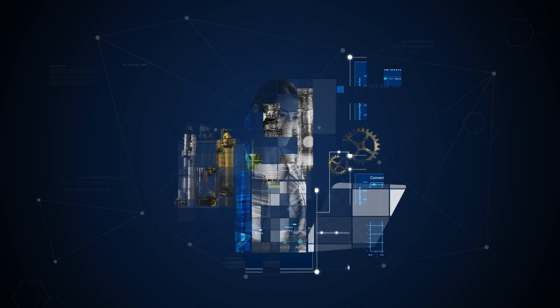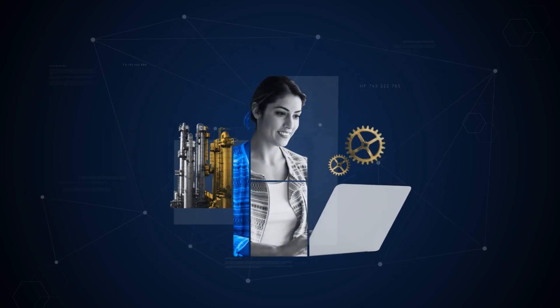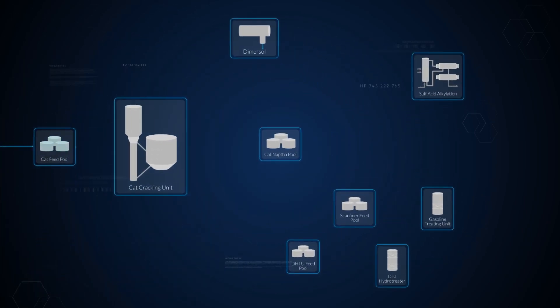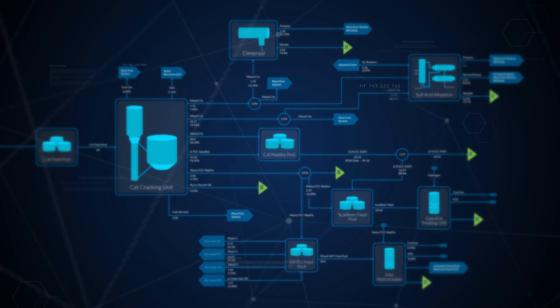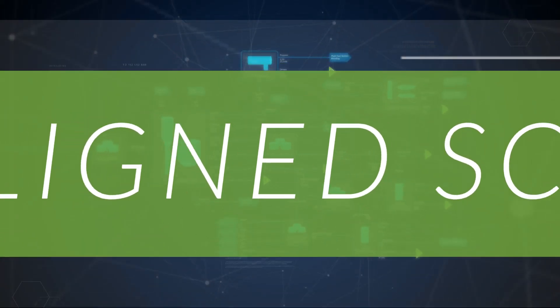Schedulers then operationalize this plan, taking into account real-world constraints. Shared models and data, never before accessible, unify the plan and schedule, leading to an easily adjusted and fully aligned schedule.